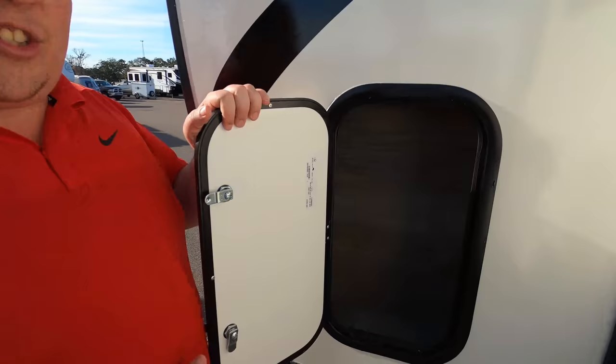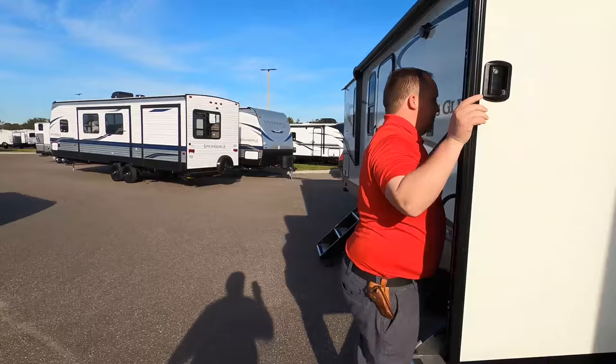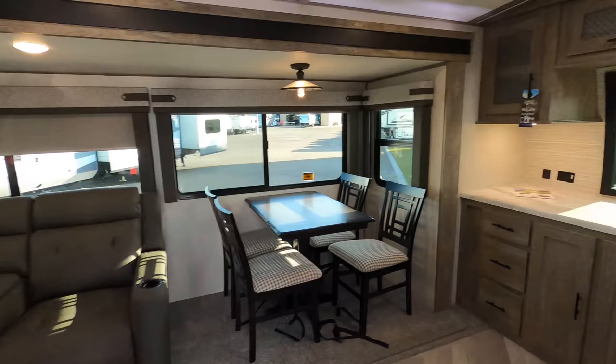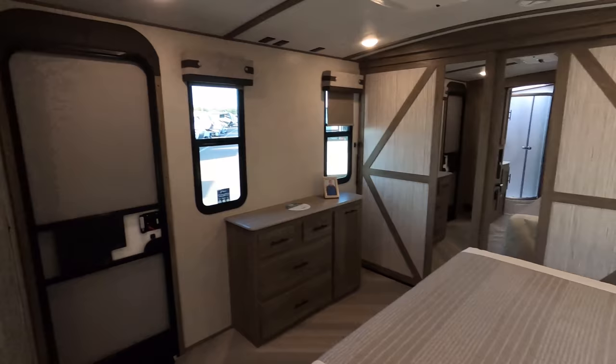The outside of this travel trailer looks great, but the inside looks even better — let's go take a look. Starting up front in the kitchen, dining area, and living area here. We've got the bathroom here and the bedroom in the back.